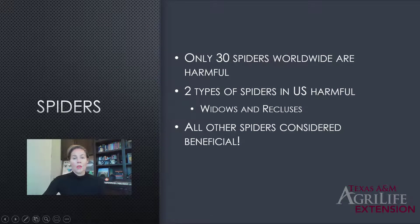You might be surprised to know that there are only 30 spiders in the entire world that are actually medically harmful or of medical concern to humans. Of those, there are only two types of spiders in the US that are harmful: the widows and the recluses. Every other spider is considered beneficial, so when you see spiders in your garden, be thankful. Even spiders in your house are doing something good by helping control the insect population.